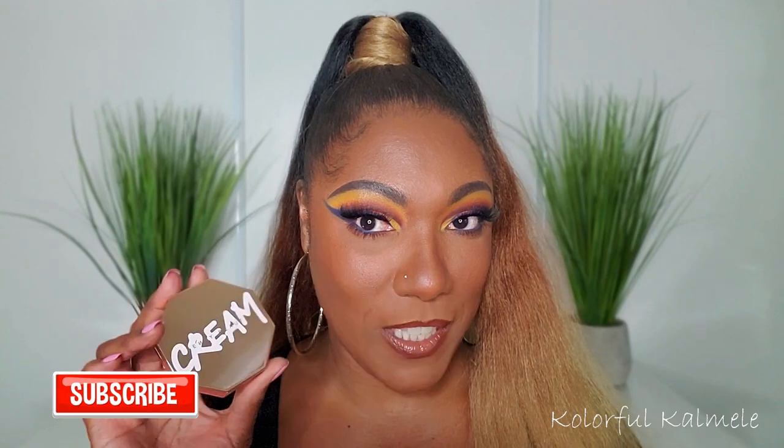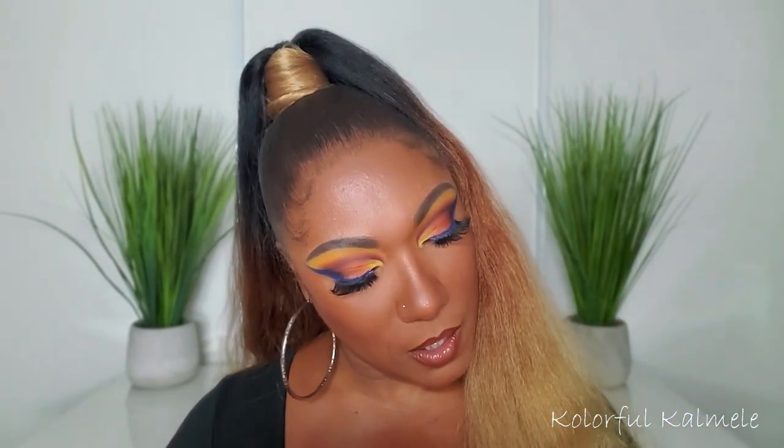I tried out the Fenty bronzer — one of the new cream ones — in the shade Chocolate, and also one of the cream blushes in the shade Daiquiri Dip. I also played with a soul highlighter I've used before and do like. So that's today's video: a full face look, and I'll give my thoughts on some of these products as I apply them. Stay tuned!